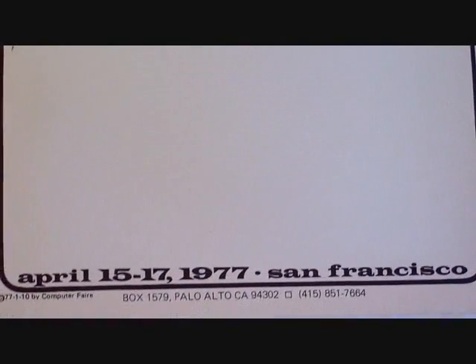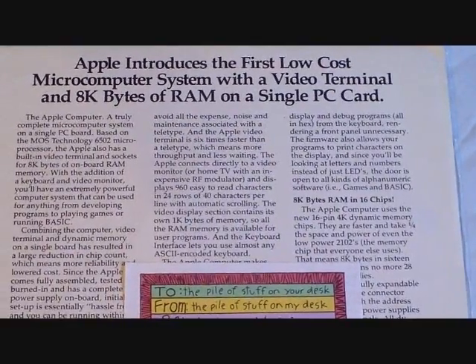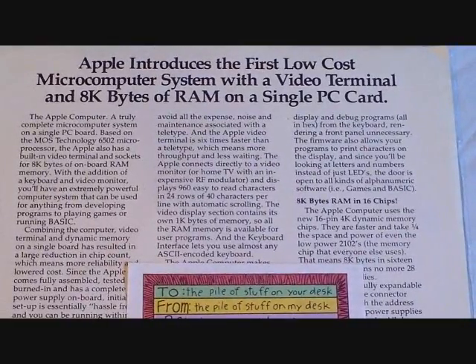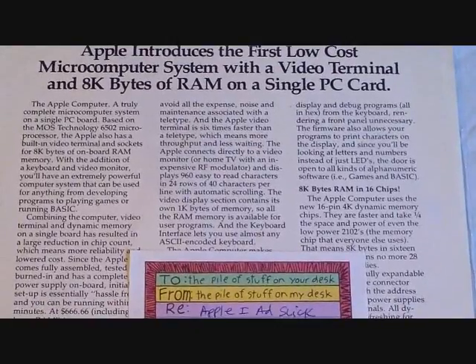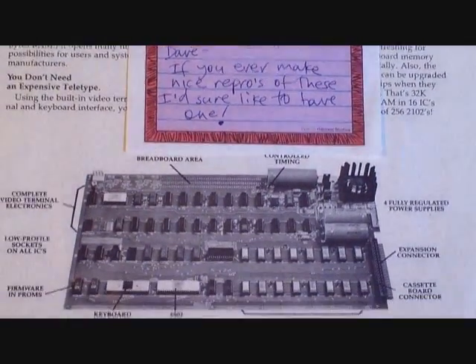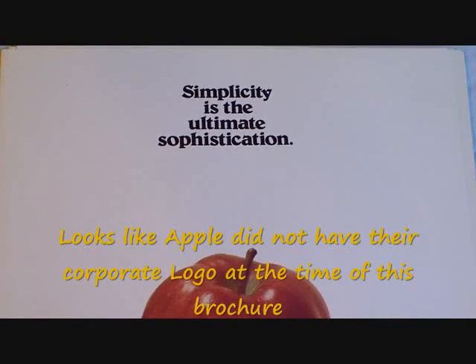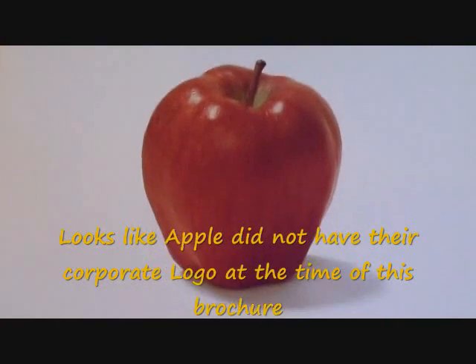Beautiful condition — no wrinkles, no smudges, all very original. In addition to the computer, Adam sent me a lot of wonderful things. This is one of the original advertising sheets for the Apple I. I've left his note on the brochure itself — it's a front and back brochure. Another neat thing Adam sent me was the first color brochure for the Apple II.